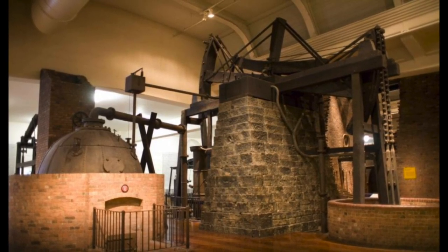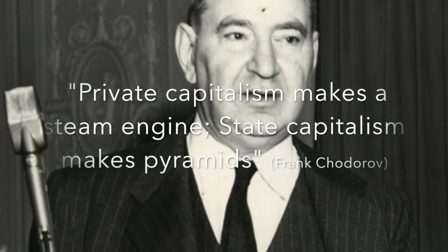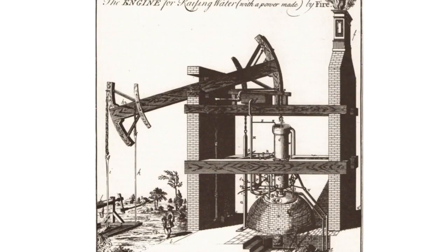The steam engine was also very expensive to build, which required people to put up capital. These people became the first capitalists. However, over time it saved money to use a steam engine instead of paying people and horses to move water out of mines.